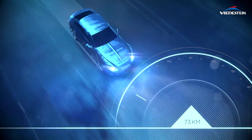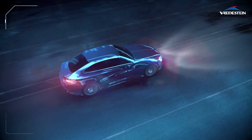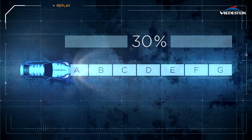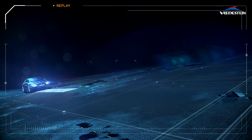Secondly, the label grades the braking capability of the tyre on a wet surface. In emergency stops, the braking difference between Grades A and G can be up to 30%. At 80 km per hour, this amounts to a difference of 80 metres for an average car.